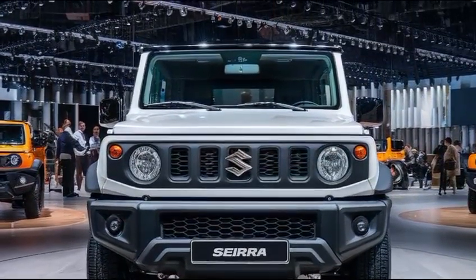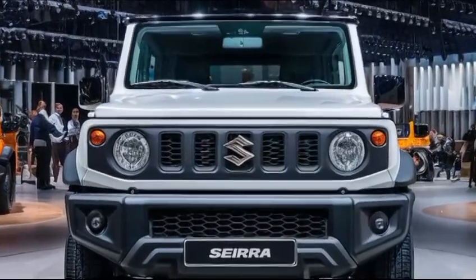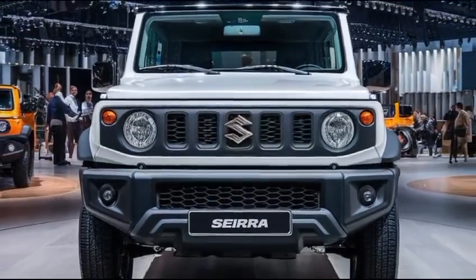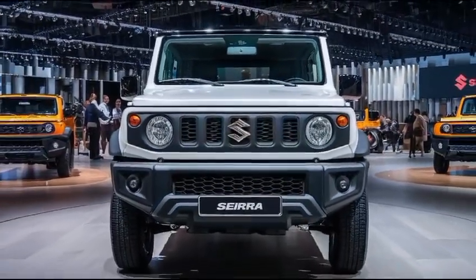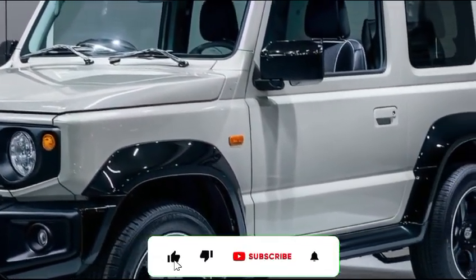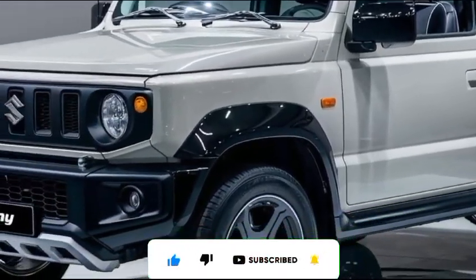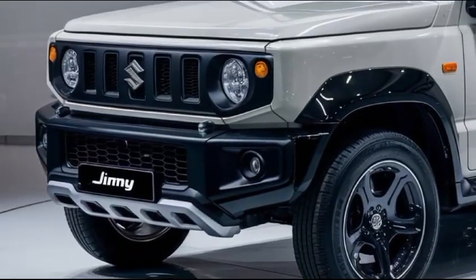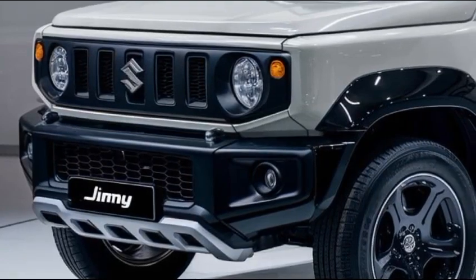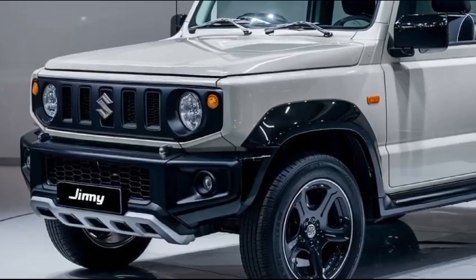In a world where SUVs are getting bigger and more complex, the Suzuki Jimny Sierra sticks to what it does best — being a fun, capable, and reliable compact 4x4. It's a true testament to the less-is-more philosophy. If you enjoyed this deep-dive into the 2025 Suzuki Jimny Sierra, don't forget to like, subscribe, and hit that notification bell so you don't miss any of our future reviews. Drop a comment below — what do you think of the new Jimny Sierra? Could you see yourself taking it on your next adventure?